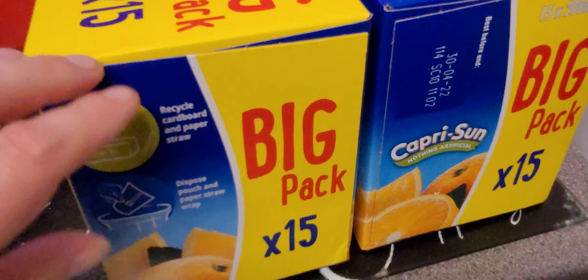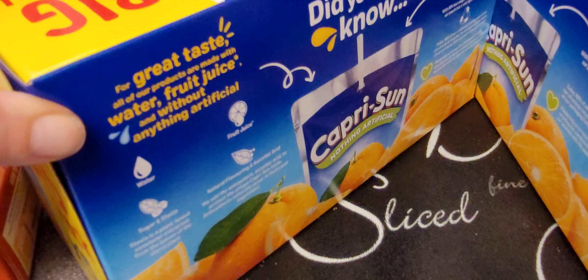And then we've got the usual — the Capri Suns. Look at all these! Water, fruit juice without anything artificial. I really like Capri Suns. These are my favourite flavour.